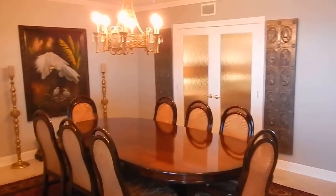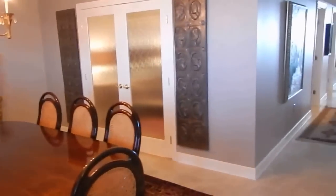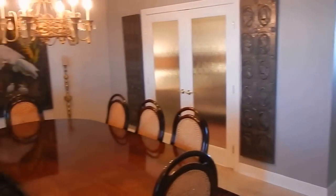I had a client view this property yesterday and he wanted to get a video. We do this with a lot of our clients, just to kind of remind him.